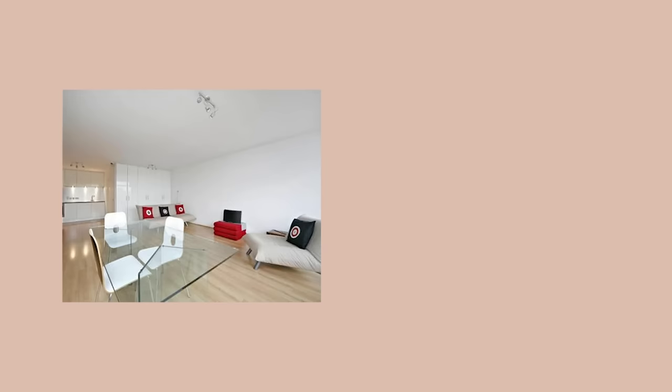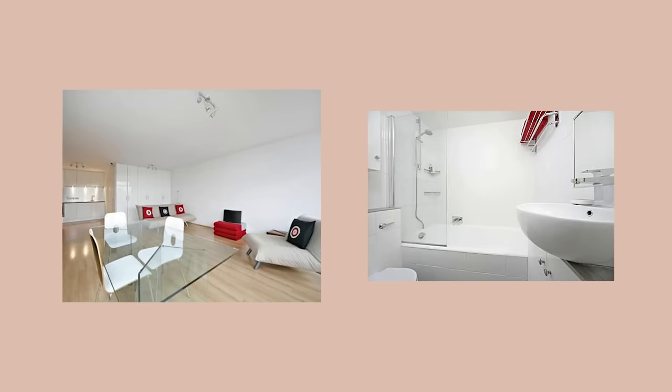The total area of the studio apartment is 41 square meters. The apartment was pretty much in its original layout state — it was just one big open space with no subdivision, just a storage cupboard, a kitchen, and a bathroom.